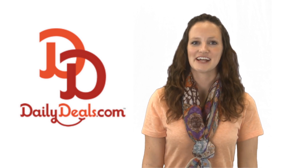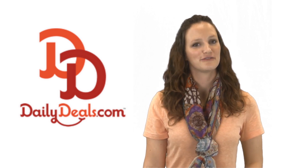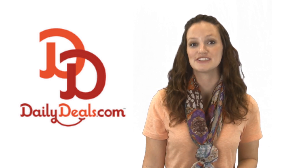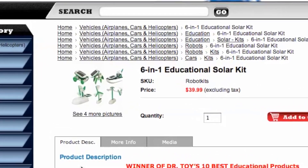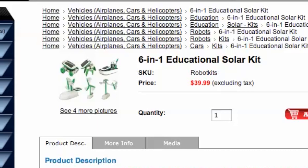Hi, I'm Chermaine with DailyDeals.com and today you can save on a fun, educational solar energy toy kit. With this 6-in-1 educational solar kit, you can teach your children the benefits of clean energy in a fun, exciting activity.